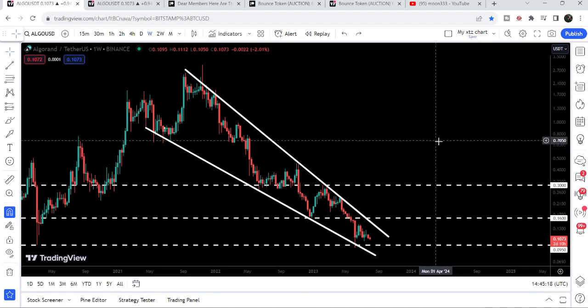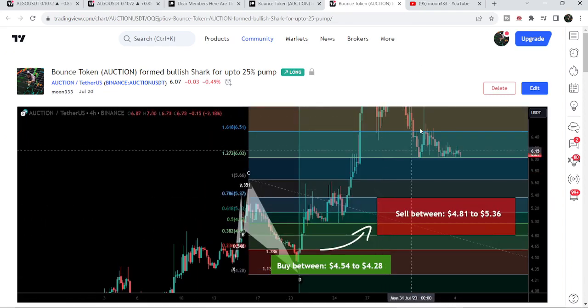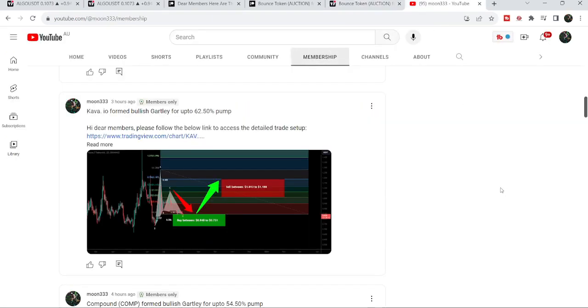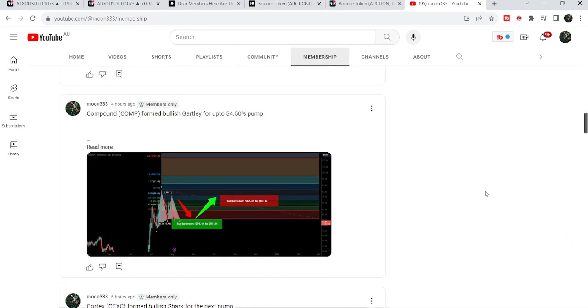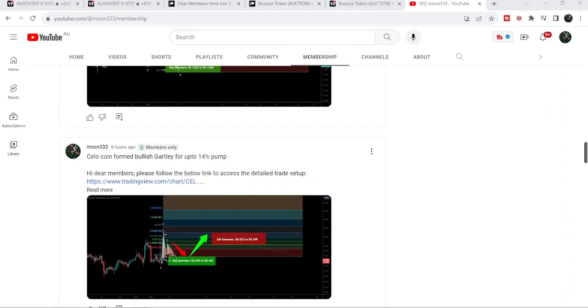That was the update so far. I hope you liked the analysis — if so, do hit the like button and subscribe to the channel. For more trading signals you can also join me as a YouTube member or Patreon member, where I'm sharing different trading signals. You can find the link in the video description. Take care, goodbye.